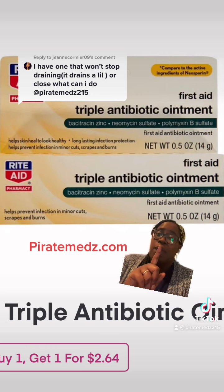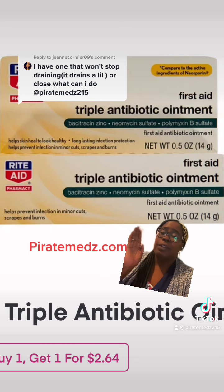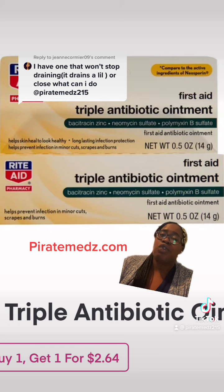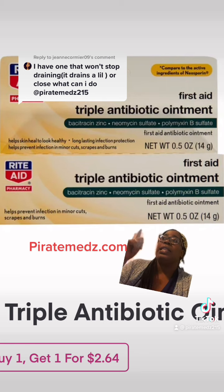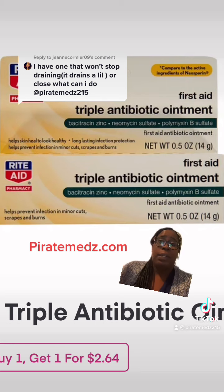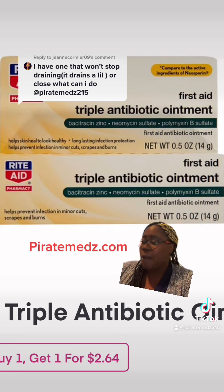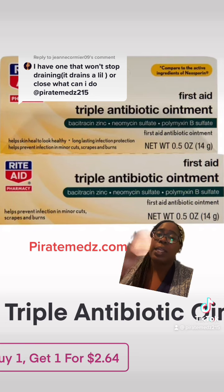That's when you add this triple antibiotic ointment. It's probably one of the things that I will say is a good over-the-counter situation. I like triple antibiotic ointment. I like A&D ointment, but I just feel like triple antibiotic ointment — the zinc and how it stops rust — now that makes sense. This is one product that I do recommend.